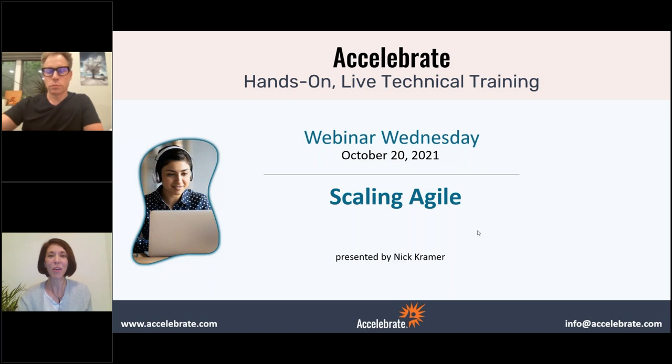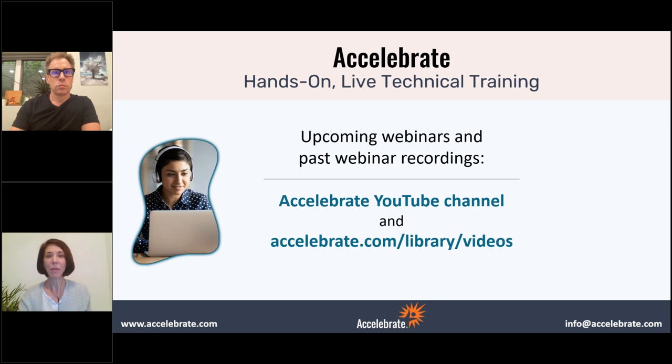Hi everyone. Welcome to Webinar Wednesday today. We thank you so much for being here and we thank our trainer, Nick Kramer, for presenting Scaling Agile today. We really appreciate everyone's time. This is being recorded and it will be up on our YouTube channel. It'll also be on our site at Accelerate.com slash library slash videos and we'll be sending you out the URL.